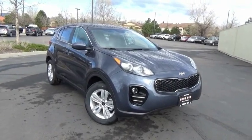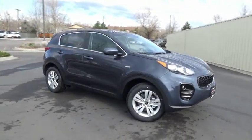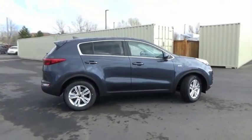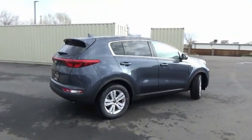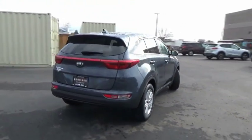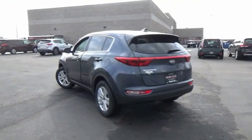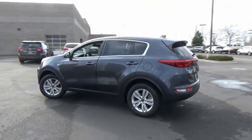Make a great choice today with the 2019 Sportage. With its sleek and stylish exterior and its roomy feature-laden interior, the Sportage both looks good and performs well on the road. This vehicle has less than 100 miles. Here are some of this vehicle's great options.